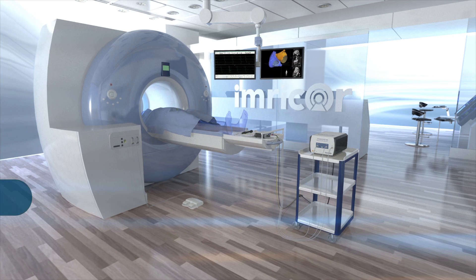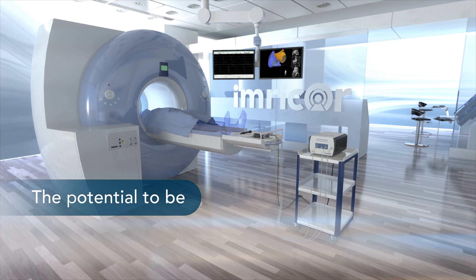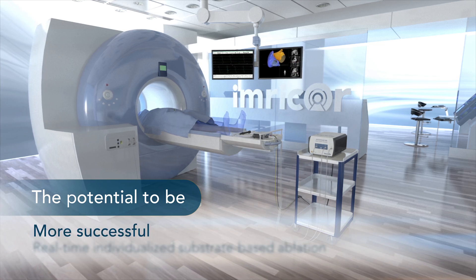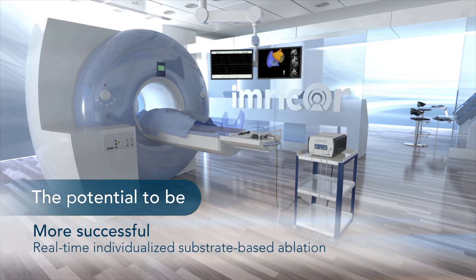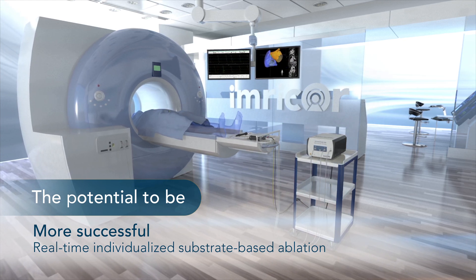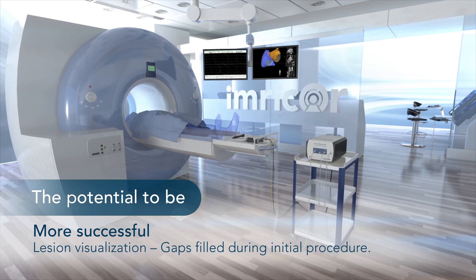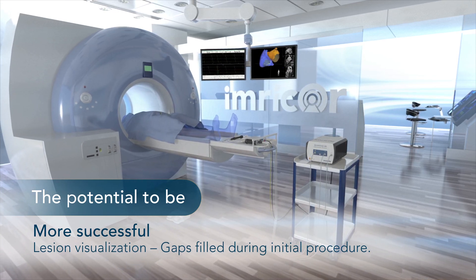Imricor's MR-enabled products have the potential to make complex ablation procedures more successful by enabling real-time, individualized substrate-based ablation strategies and more precise lesion targeting. In addition, ablation lines can be verified and gaps filled during the initial procedure.